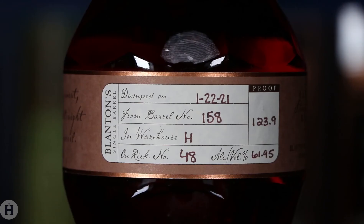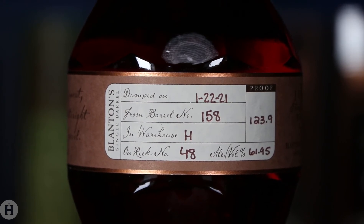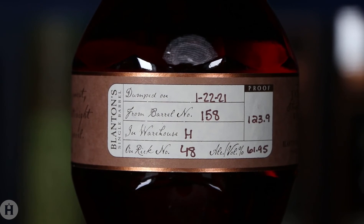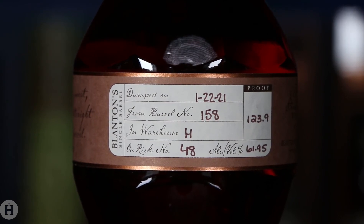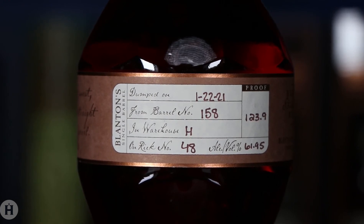It's worth mentioning that when we initially popped this one, we found it to be really hot, which was somewhat off-putting. But we reserved judgment on the neck pour, and we're glad we did, because the next time we poured it, it was a whole different story. It didn't have near the burn that the neck pour did and balanced out much more nicely. Just something to keep in mind when you get your hands on a bottle too.